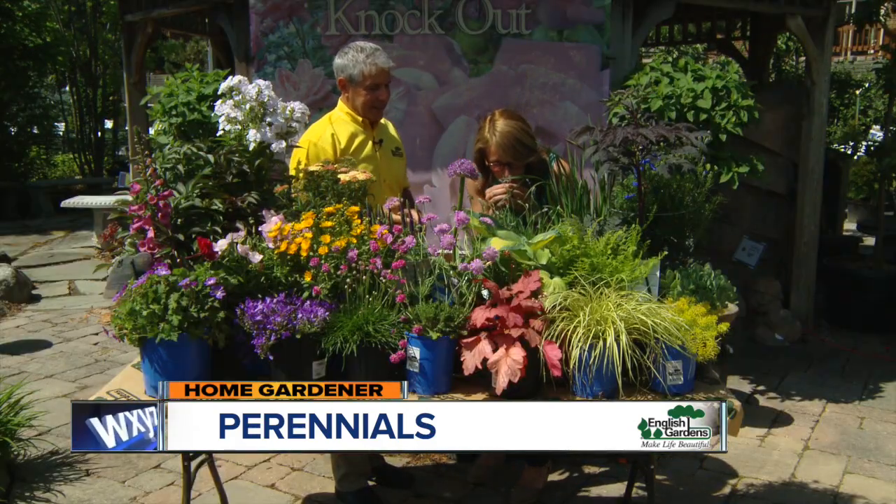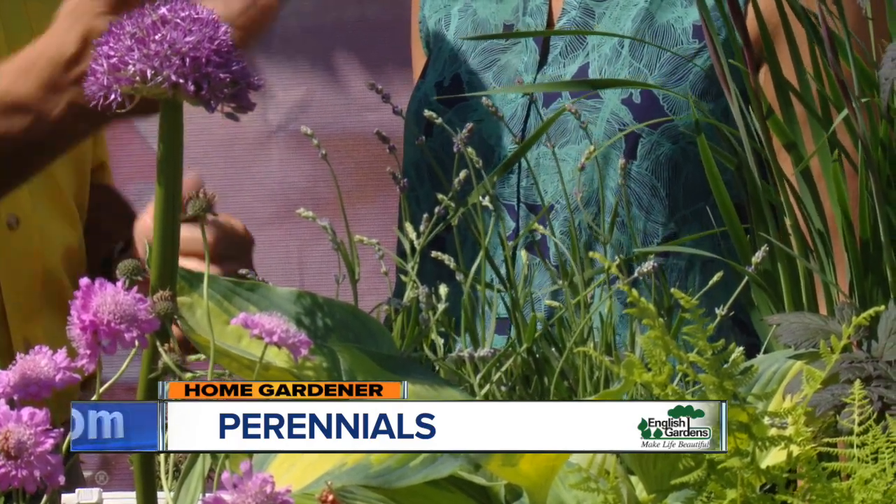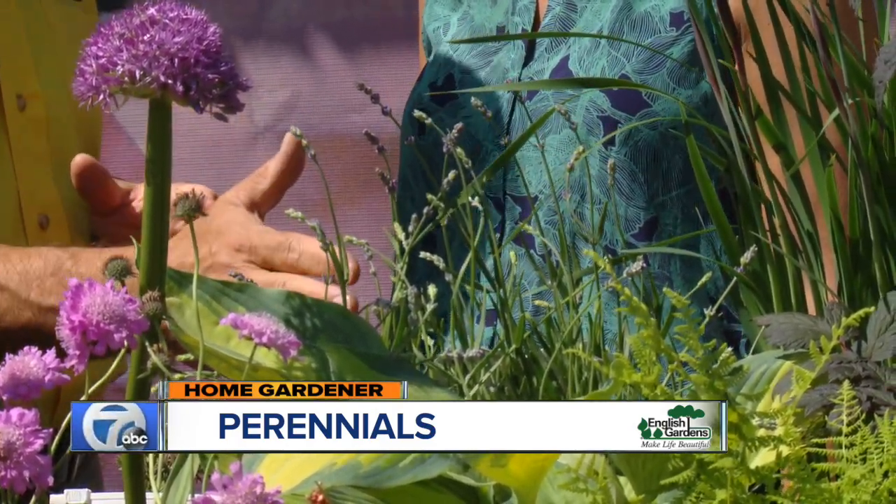And what about this? It smells amazing. Yep, lavender. It hasn't fully flowered yet — it gets more flower than that — but it has great fragrance.